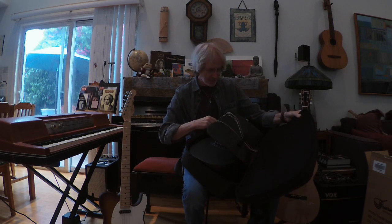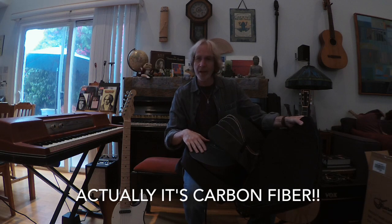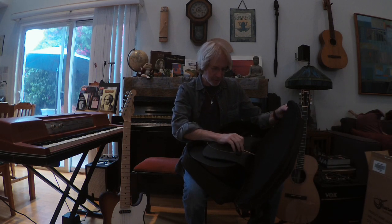So this guitar that I purchased is made out of graphite. So not a lot can happen to it, which I'm excited about. Let me show you how this works.